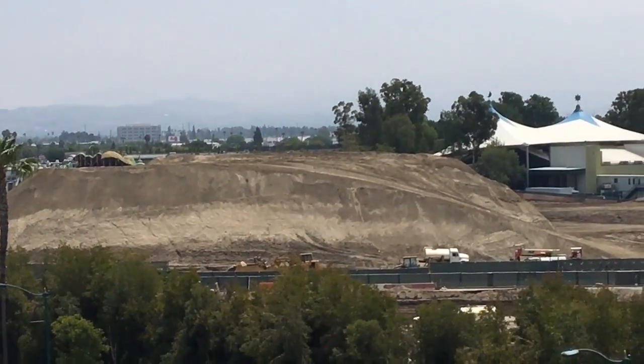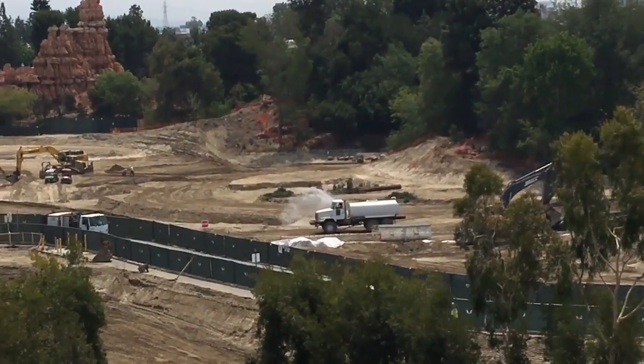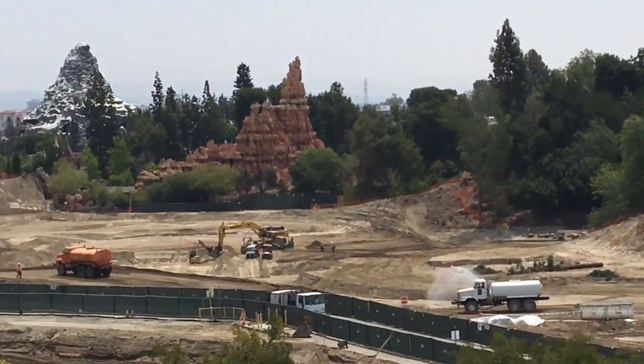What's up in the Loop on Ale fans, this is Cordo checking in from Star Wars Land, where crews are working really, really hard to get this project underway.